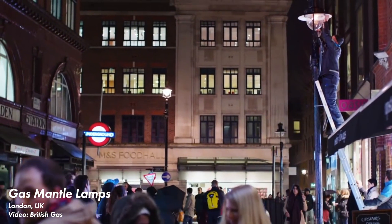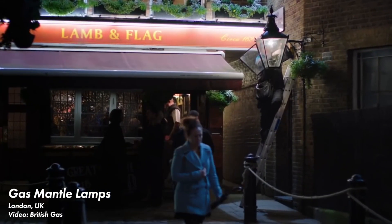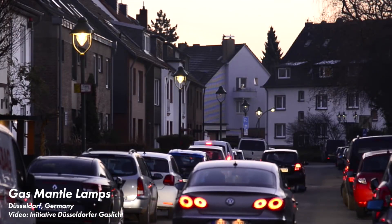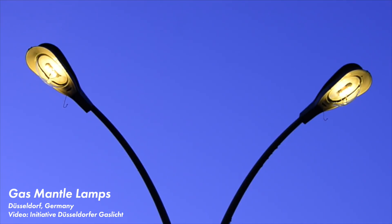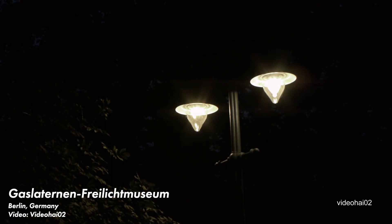While electric lighting has largely replaced gas mantles, there are still tens or hundreds of thousands of gas mantle street lamps still in existence, especially in Europe. London has around 1,500 gas mantle lamps remaining, maintained by five lamp lighters. Boston has around 2,800 lamps in several historic districts. Düsseldorf, Germany has about 14,000 gas mantle lamps — it's perhaps the city with the most densely populated gas lighting installation in the world. And finally, Berlin has around 30,000 gas mantle street lamps.